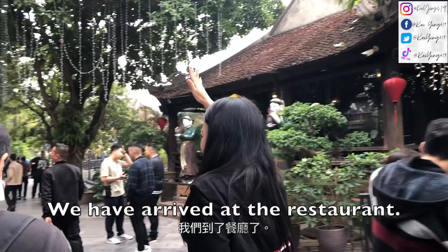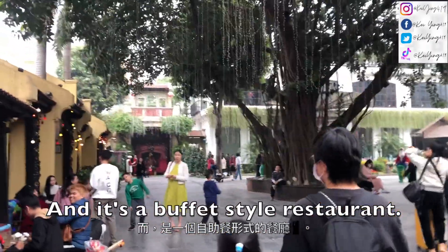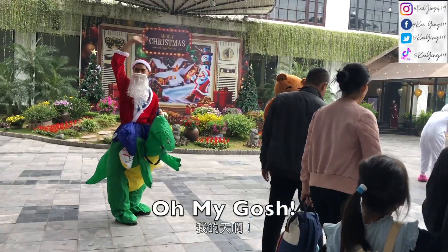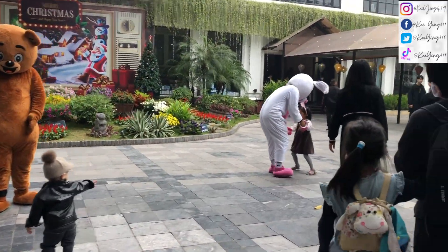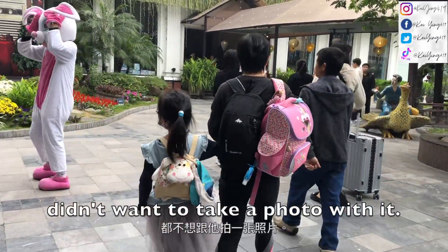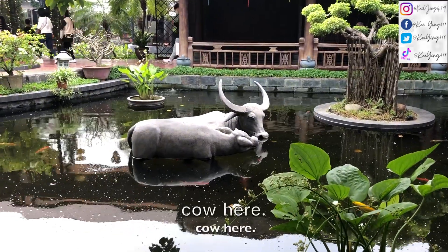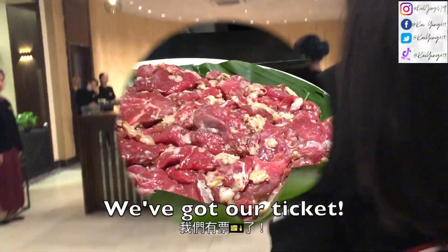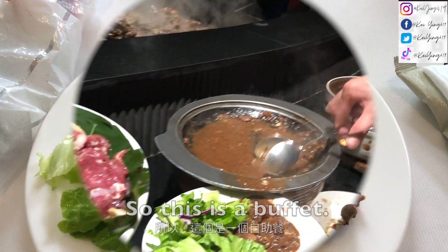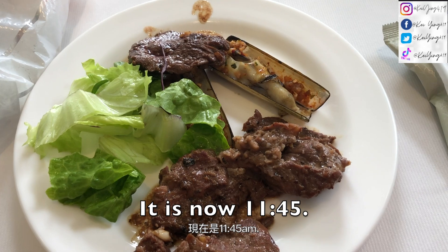We have arrived at the restaurant and it's a buffet-style restaurant. The cook makes a lot of food, but even the little kids don't want to check us out. There's a cow here. This is our show. This is a buffet — this is my first round of food. It is now 11:40.